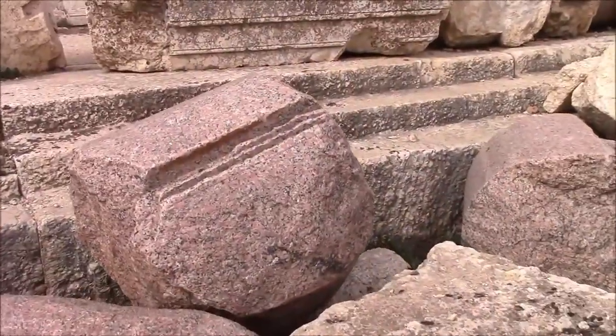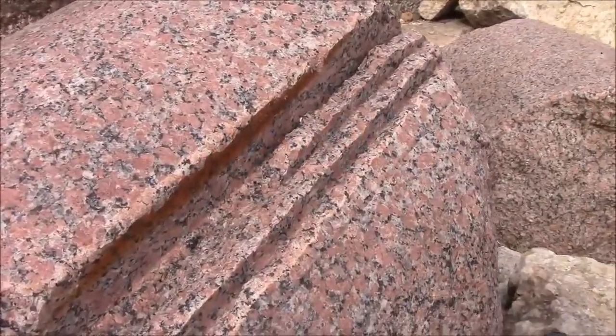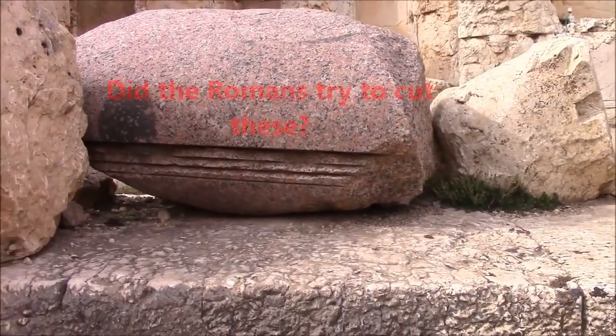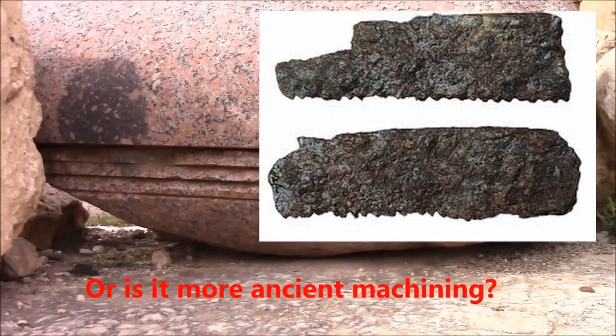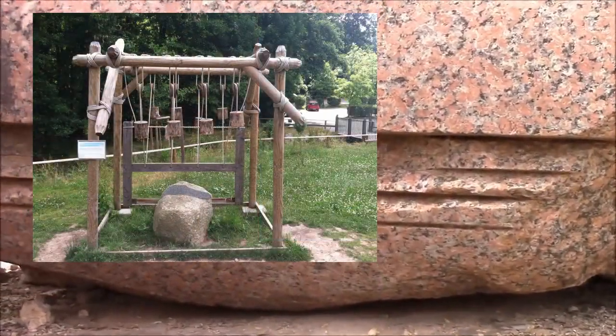And our final seemingly evidence of advanced technology are saw marks. I don't get how a saw mark is an example of something the Romans couldn't have done. They're saw marks — what do you think the Romans cut rocks with? They cut them with saws. 'Ancient machining' doesn't make any sense.